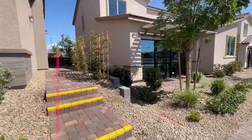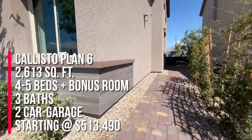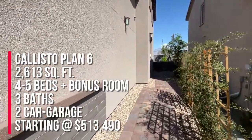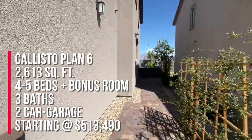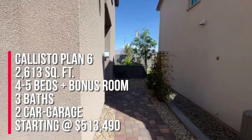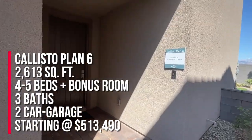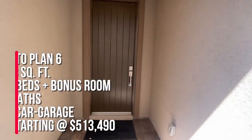They have six floor plans to choose from and four are modeled. We're going to take a tour of the Callisto, which is the largest floor plan. It's the Callisto Plan 6 and it's 2,613 square feet, four to five beds, three baths, a bonus room, a covered patio, and an extra deep two-car garage. The starting price of this home is $513,490 and that is just the base price.